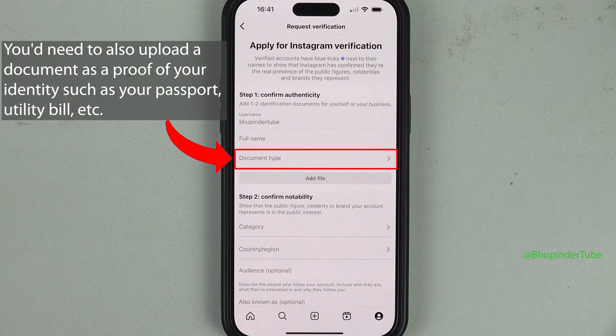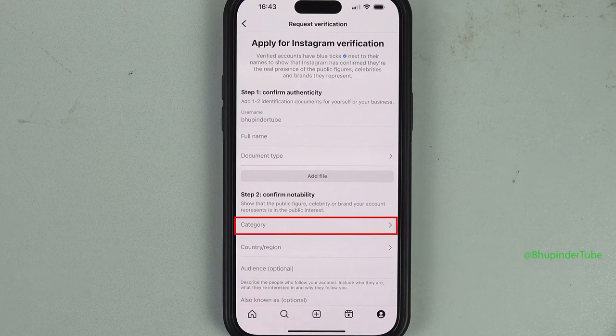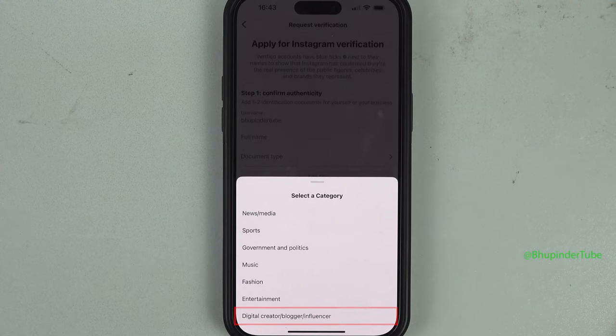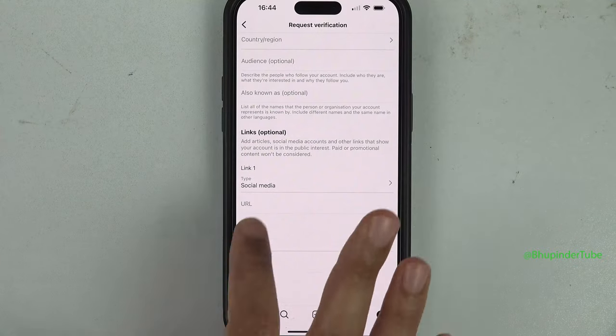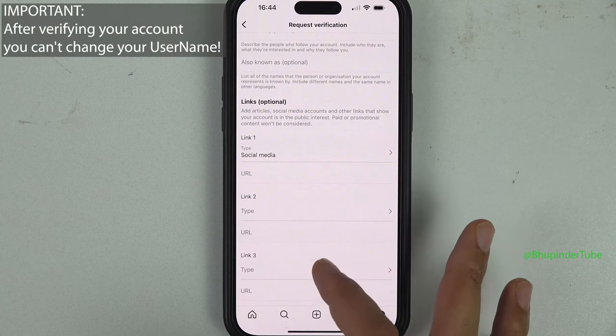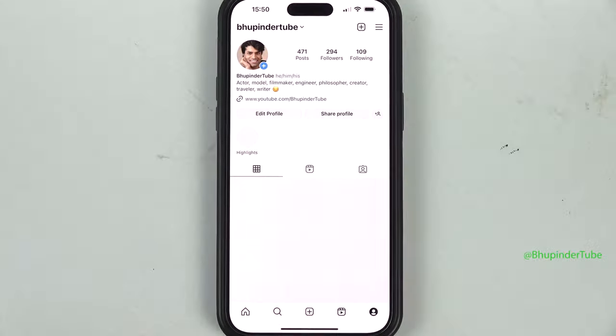Tap on Account Type and Tools and select Request Verification. Here you need to confirm your authenticity. You should also submit a document such as a passport. To confirm your notability, select a category such as digital creator, blogger, or influencer. You can also provide a social media link and enter your URL.